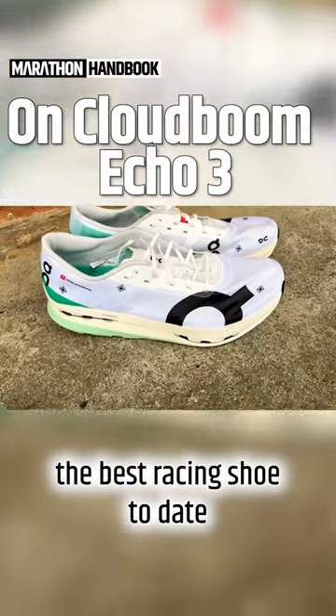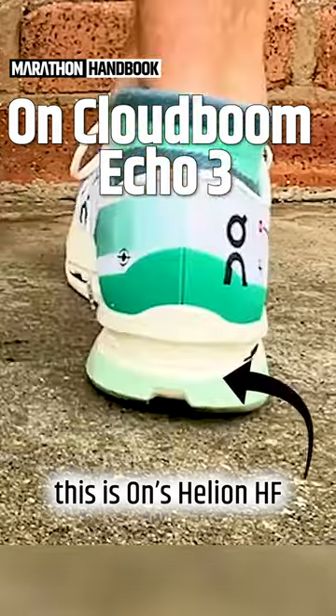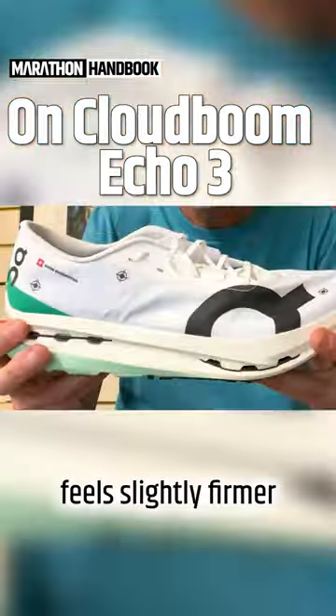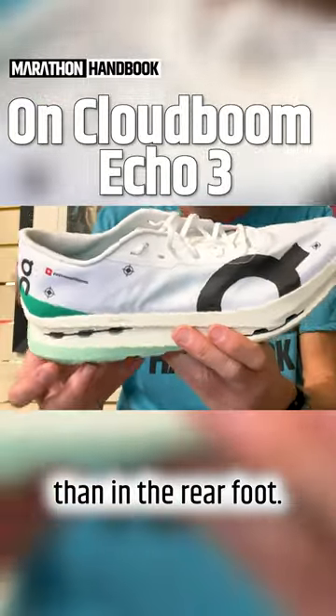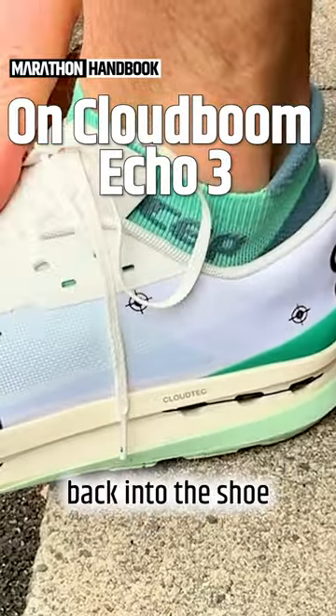The Cloud Boom Echo 3 is the best racing shoe to date from On. This is On's Helium HF — the base material feels slightly firmer on the top layer, with the carbon plates certainly more prominent in the forefoot than in the rear foot. That could be due to the way you stand in the shoes — your foot drops back into the shoe.